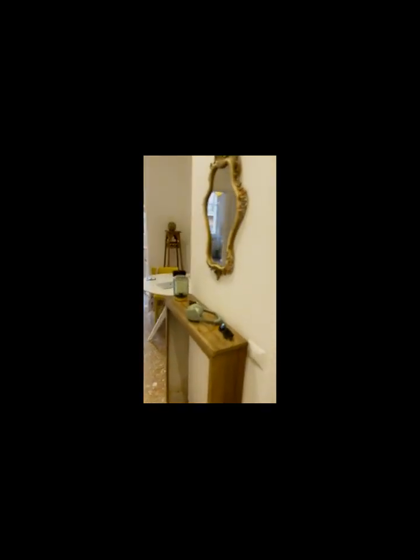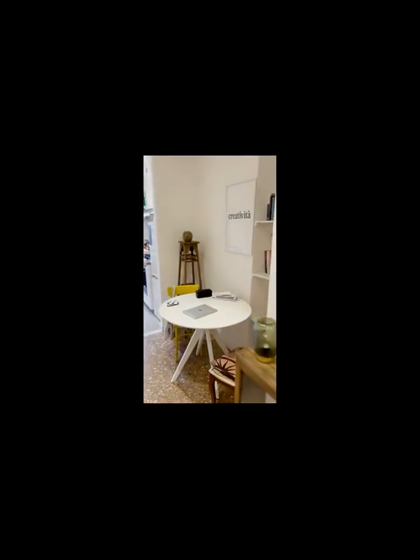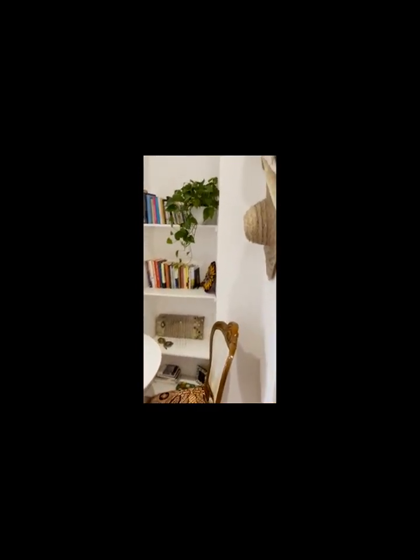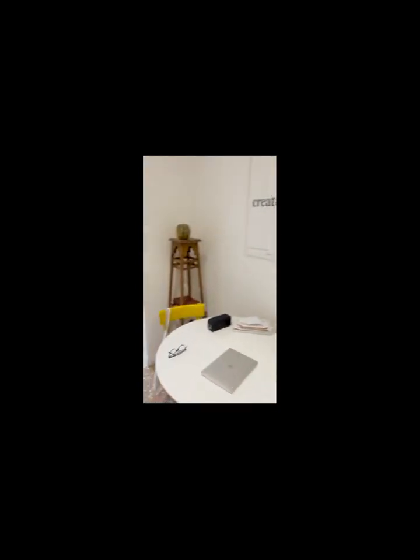We start from this nice little hall where you can see some of the decoration. It has a nice mirror for decoration and this shelf where you can leave your keys. Right next to it we have this study and eating area. You can see the bookcase as well as this little round table.